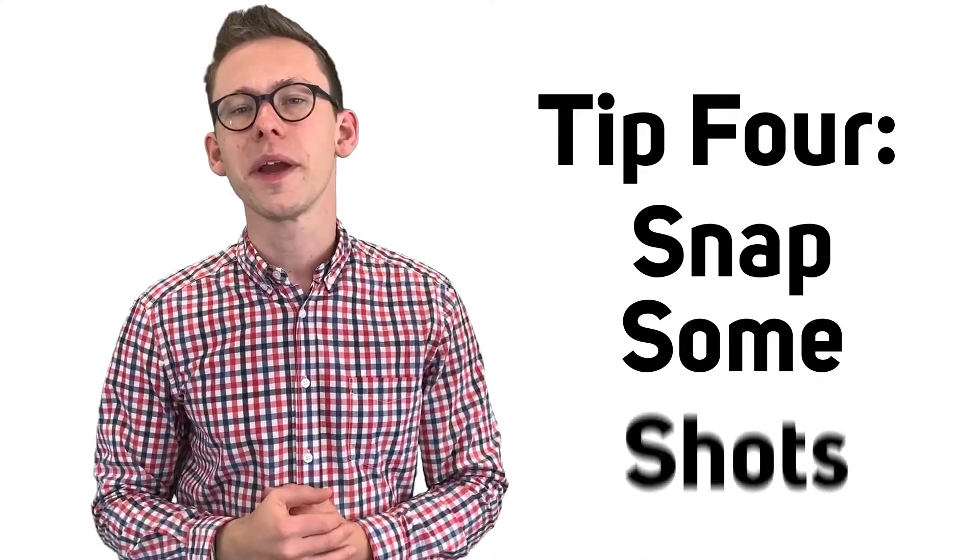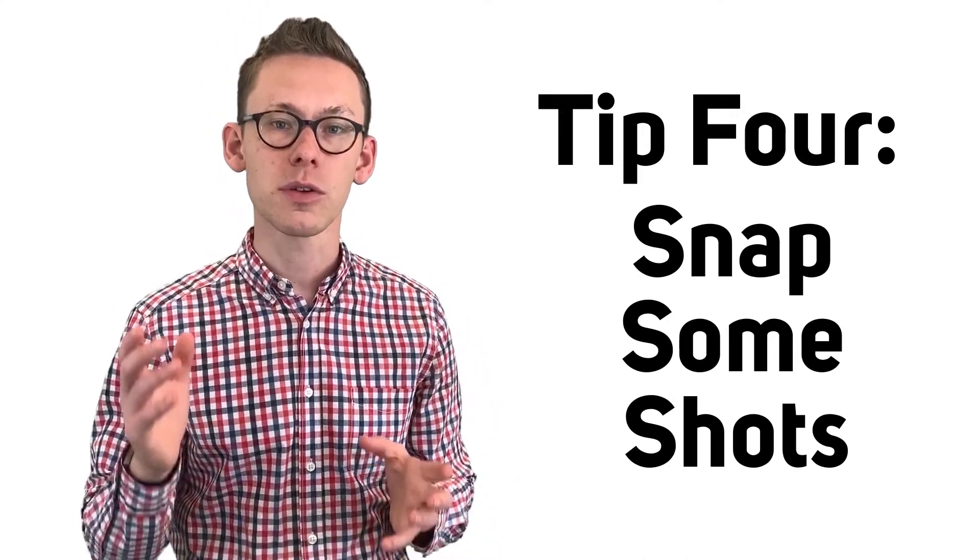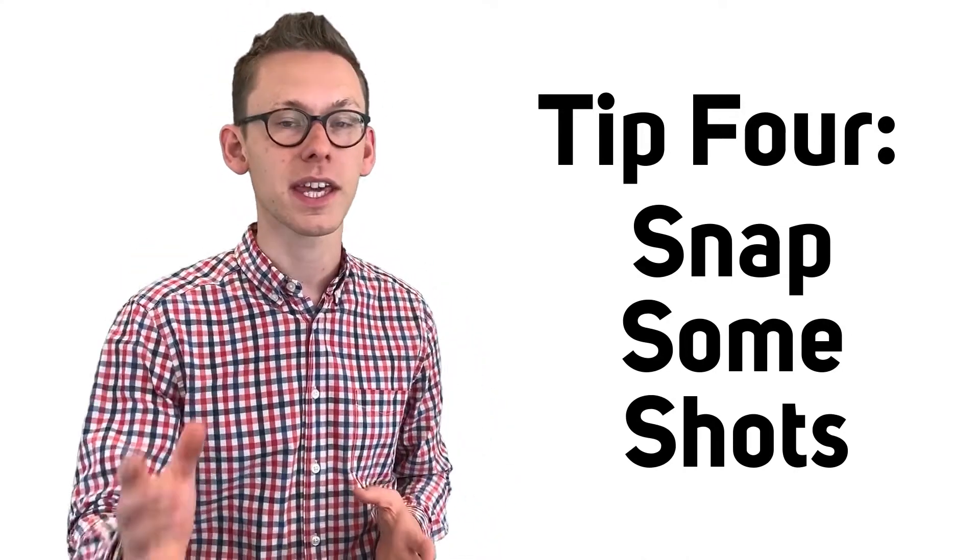Fourth point: make sure you take good pictures at the fixture. These visuals can be used for your first stage research and also you can get them into your presentation at second stage later on.